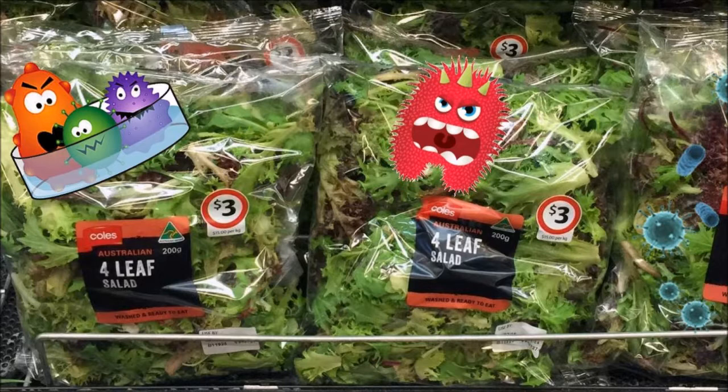Over the years, pre-packaged salads have often been at the centre of food poisoning outbreaks. I guess lettuce leaves and the like are just not suitable for shipping long distances and then being put on supermarket shelves.